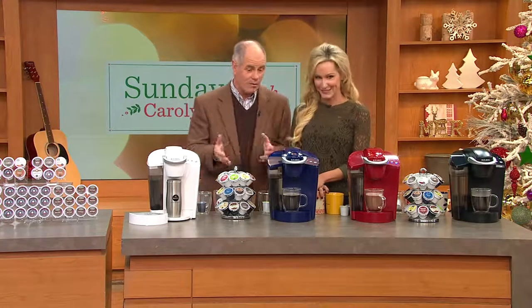We're going back a ways, because you and I were one of the first people who launched this idea. That was back before K-Cups were really available anyway.